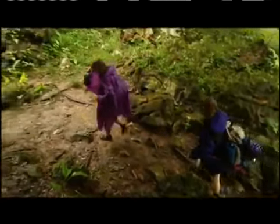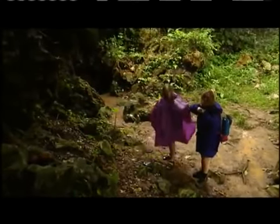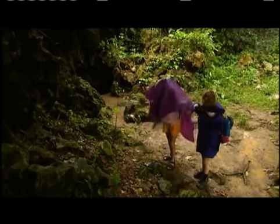As you approach the cave, you begin to get these faint whiffs of the rotten egg smell, and as you get closer, this becomes more intense.